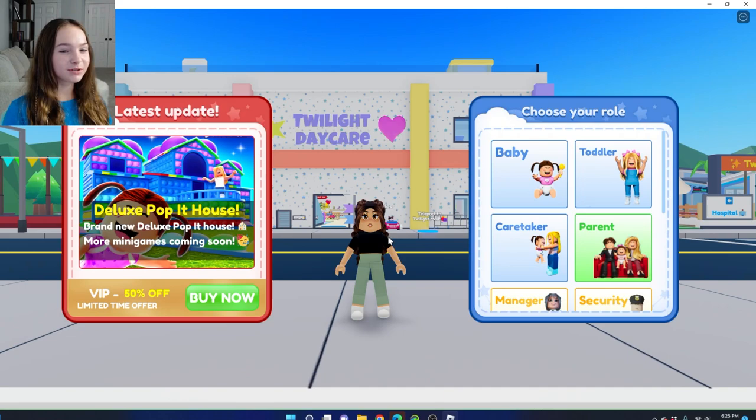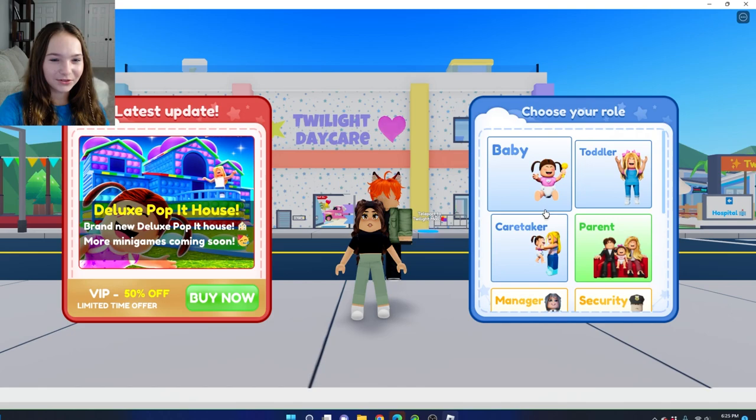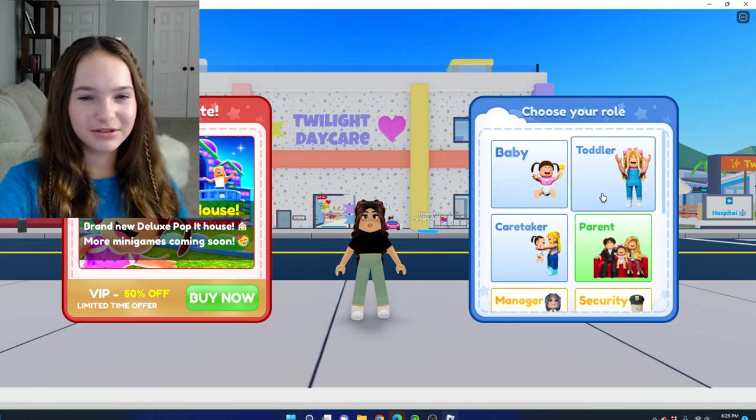So we've loaded into the game and now I get to choose my role. I can be a baby, a toddler, a caretaker, a parent, manager, security, nurse, doctor, or surgeon. I'm going to be a toddler.